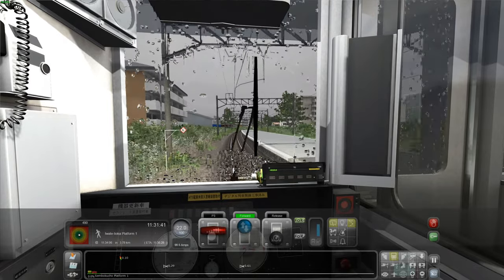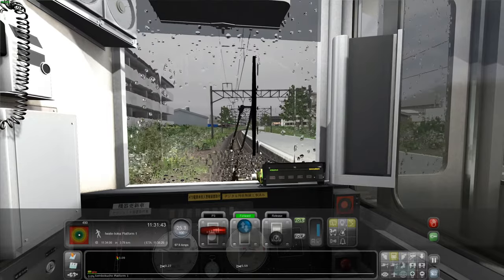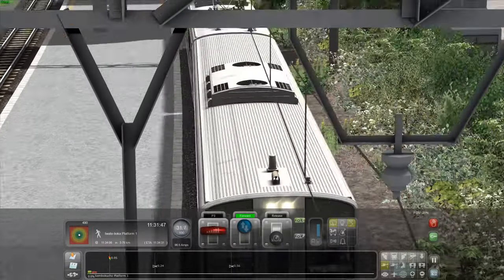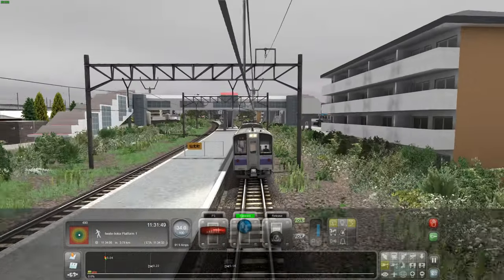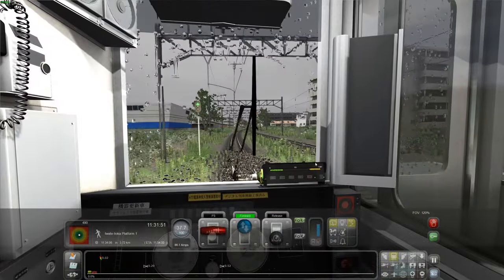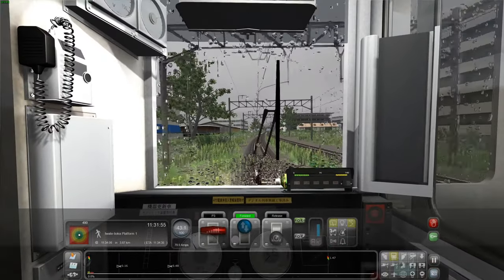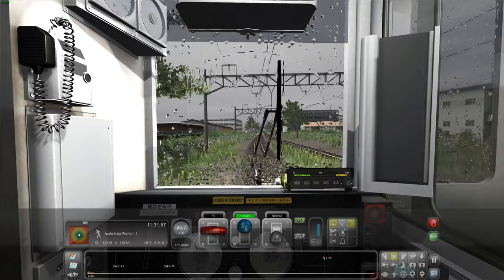So yeah, this is the only other train you get with the route. Getting two trains with a route is really cool — these are well detailed and look good. Perhaps this train isn't very well optimised, but it may even be just a little bit better quality than the other train.